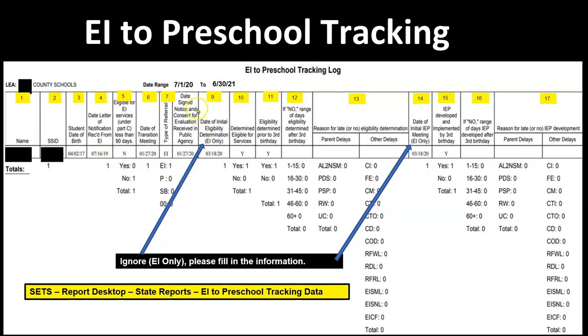Column 8 is the date the signed notice and consent for evaluation was received in the public agency. Remember, the student only goes into SETS if you have a referral meeting — whether you accept the referral or not. If you have a referral meeting, you put the student into SETS. Place the date you received the signed notice and consent for evaluation in this column if the LEA accepted the referral.